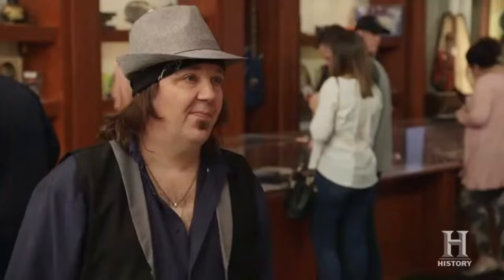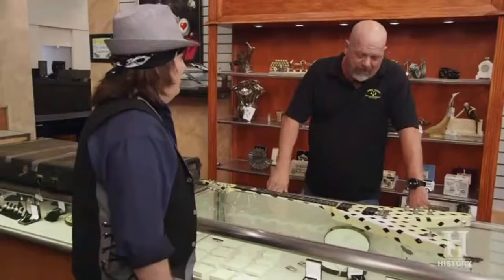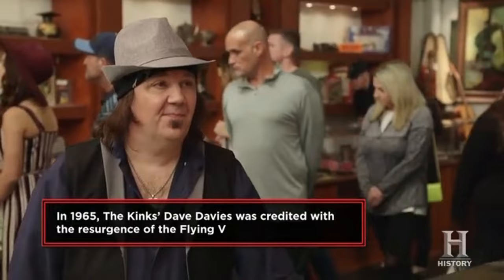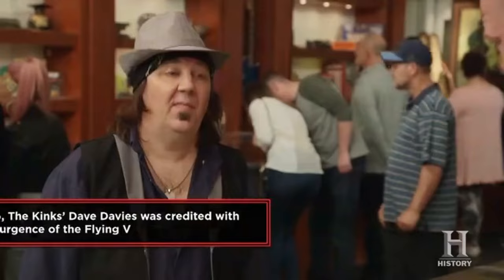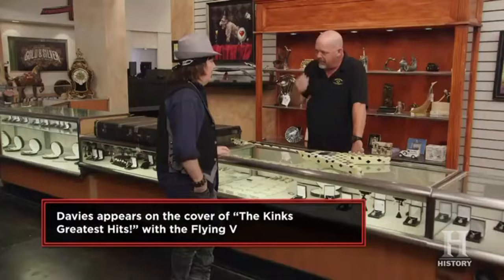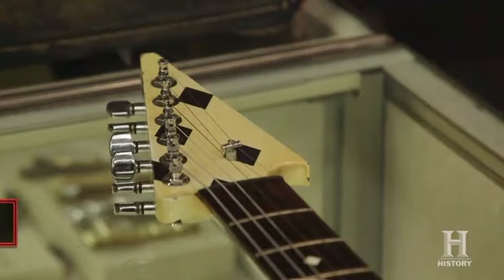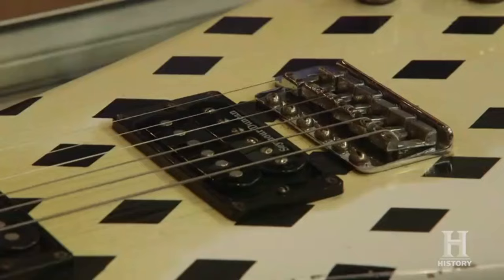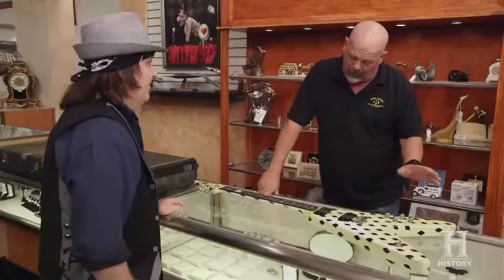Gibson came out with a Flying V — I think it was around 1958 — but they only made a few of them and it wasn't real successful. The V style got popular again in the late 60s and all of a sudden it just popped and everybody wanted a Flying V. Jimi Hendrix actually had a Flying V. Carl Sandoval filled a hole in the market that existed at the time; still really popular guitars, and this stuff definitely brings really good money.